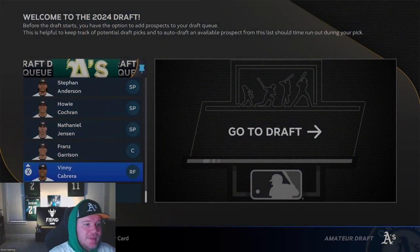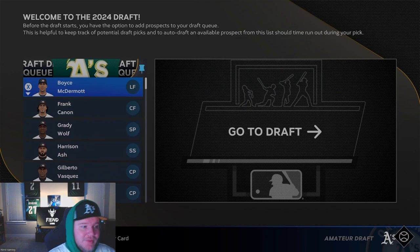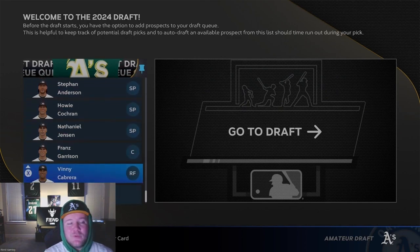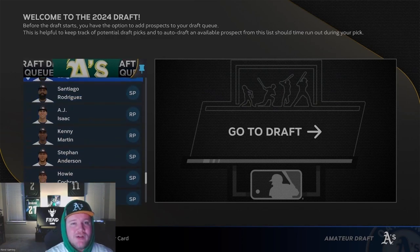Who will we end up with? There's a lot of guys that I like in every round. We can end up with four or five of these players — I'm going to be really, really happy. I think we'll have an incredible draft, so let's hop into it.